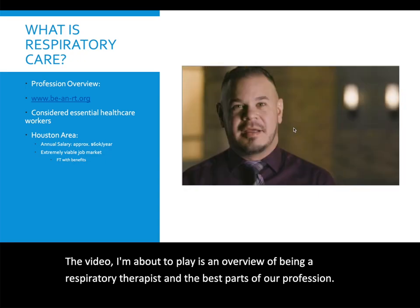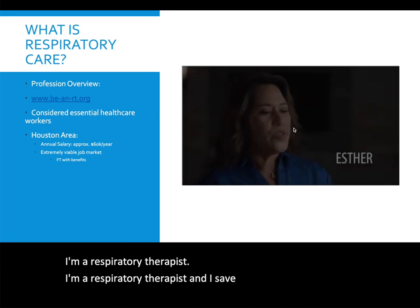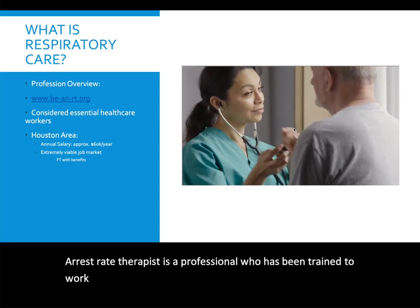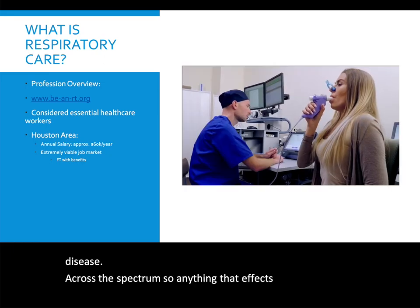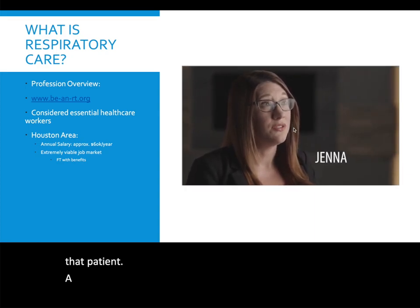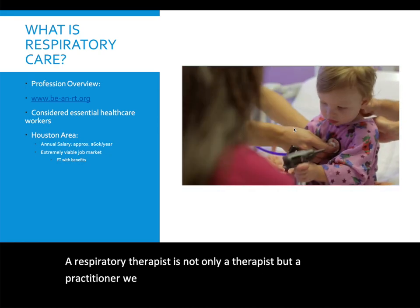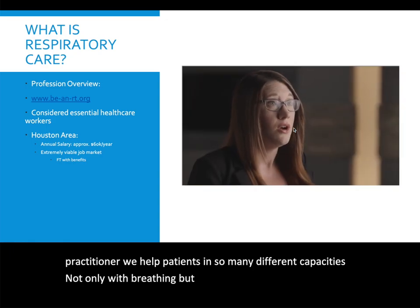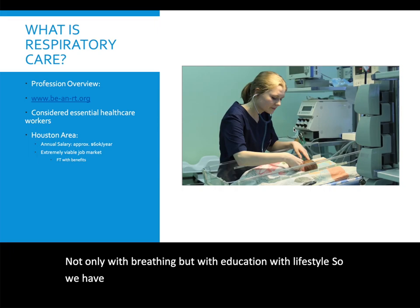A respiratory therapist is a professional who has been trained to work with patients affected by chronic lung disease across the spectrum. Anything that affects your breathing, a respiratory therapist is likely going to be involved in the care of that patient. A respiratory therapist is not only a therapist, but a practitioner. We help patients in many different capacities — not only with breathing, but with education and lifestyle.